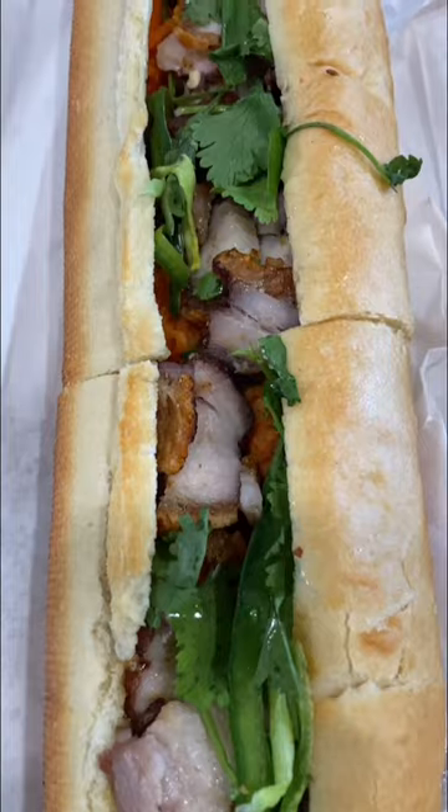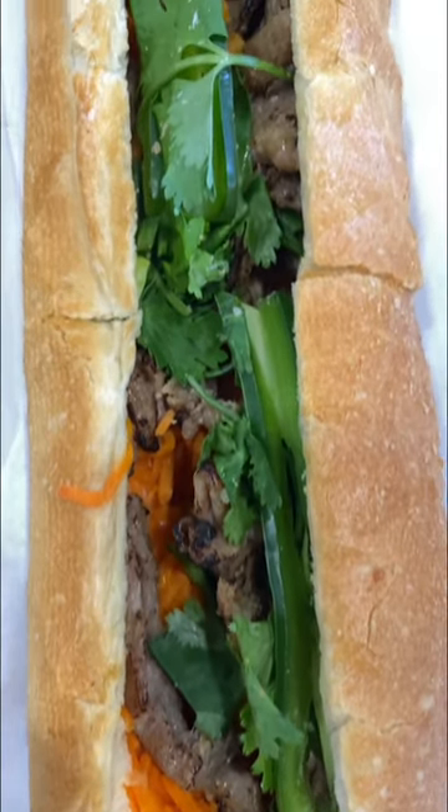Here's the pork belly baguette, and here is the grilled pork baguette.